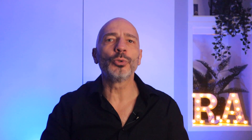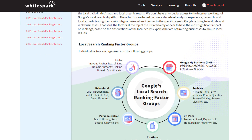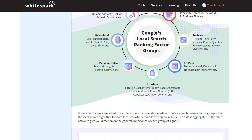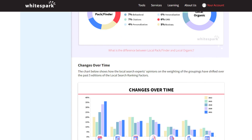Getting your business profile included in the local pack results is actually very simple. You just need to know what key factors Google uses to rank local businesses and apply them to your own business profile. The problem is Google never reveals what these key factors are, and they tend to change over time. Thankfully, every year a company called WhiteSpark.ca publishes the list of the most influential Google local search ranking factors, so we can understand what really works and where local businesses should focus their efforts.